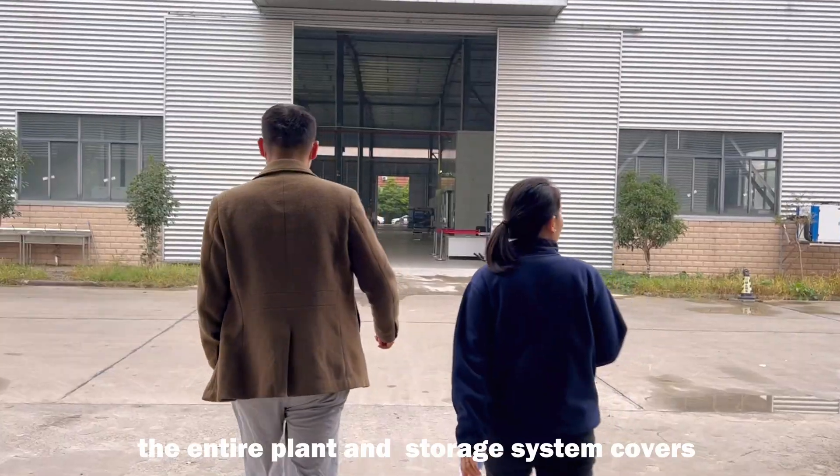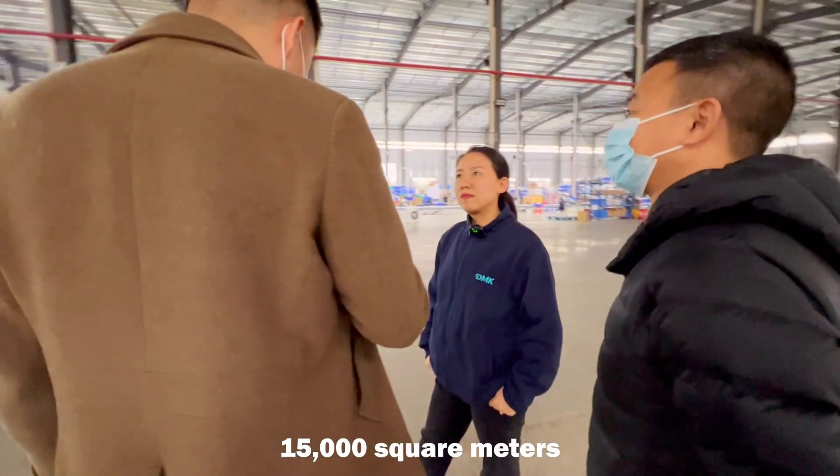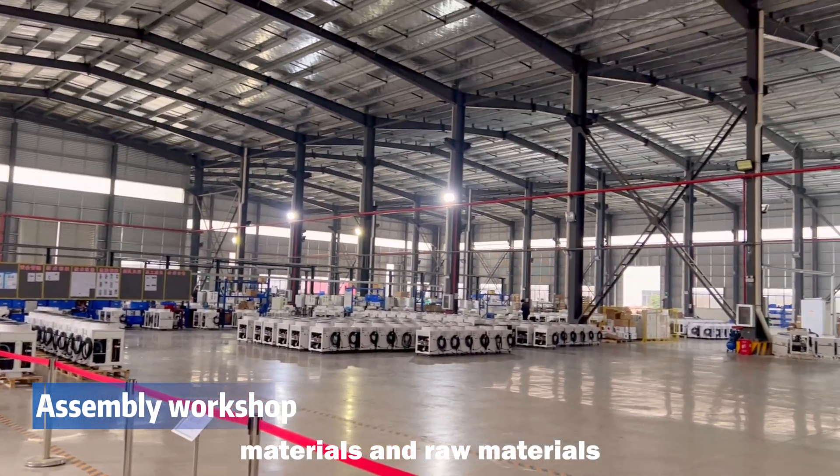The entire plant and storage system covers 15,000 square meters, most of which are used as space for production materials and raw materials.